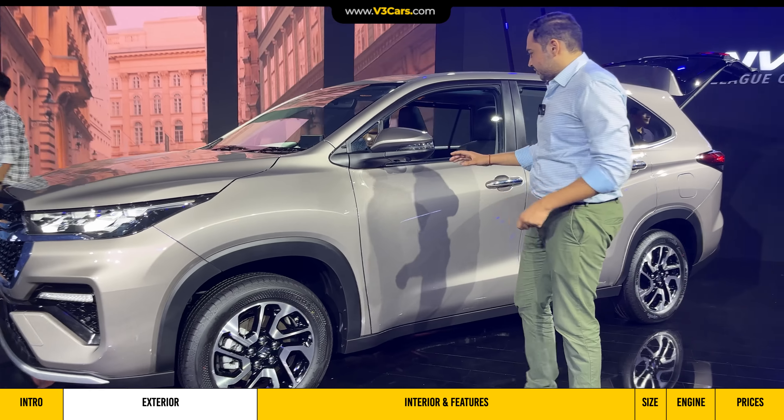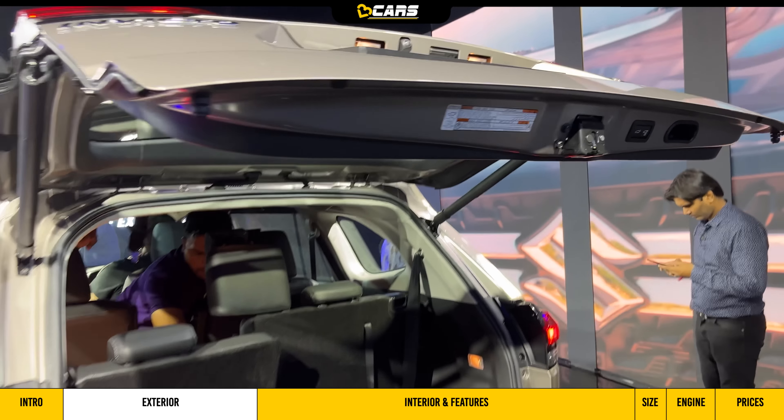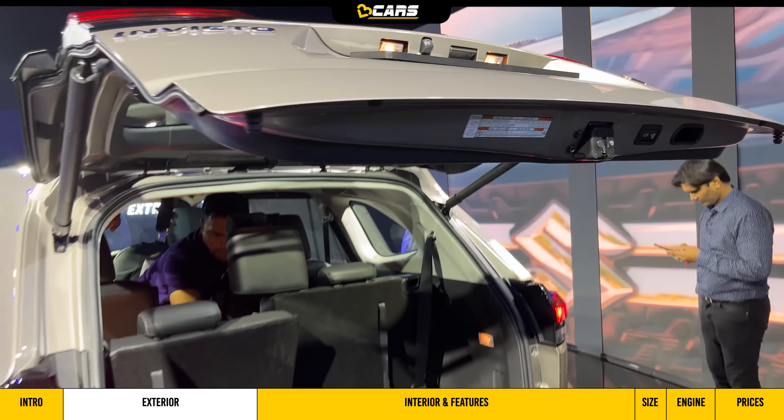There is a little storage space and the spare wheel is mounted below it. With just one press of a button, you can close the boot as well. Overall, the Invicto is quite similar to the Innova Hycross, but stands out thanks to Maruti Suzuki exclusive changes like these LED tail lights and LED headlights.